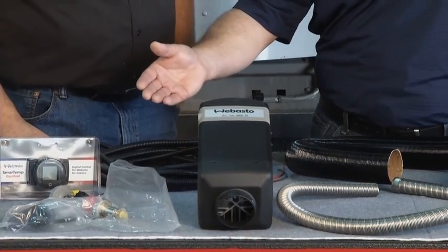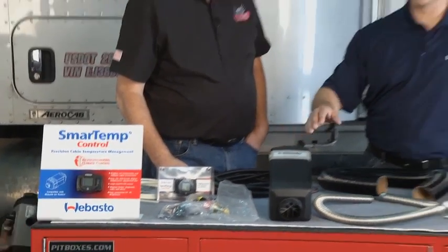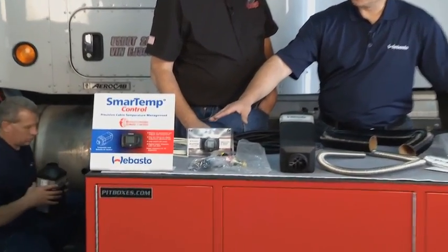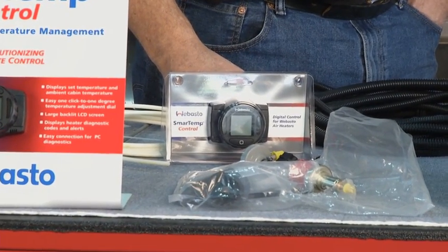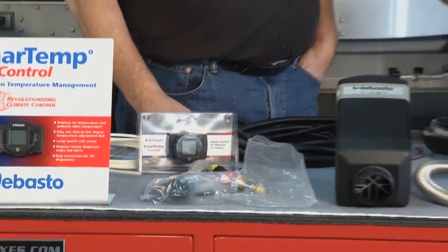What we have here is our heater, fuel pump, fuel line, electrical harnesses, exhaust, air ducting, and we have our new smart temp control. This is a digital thermostat where you can have absolute precision, custom engineered temperature setting for the driver to stay comfortable all night, no matter what the temperature is outside — just like setting a thermostat in your house to 68, 72, or 85 degrees.